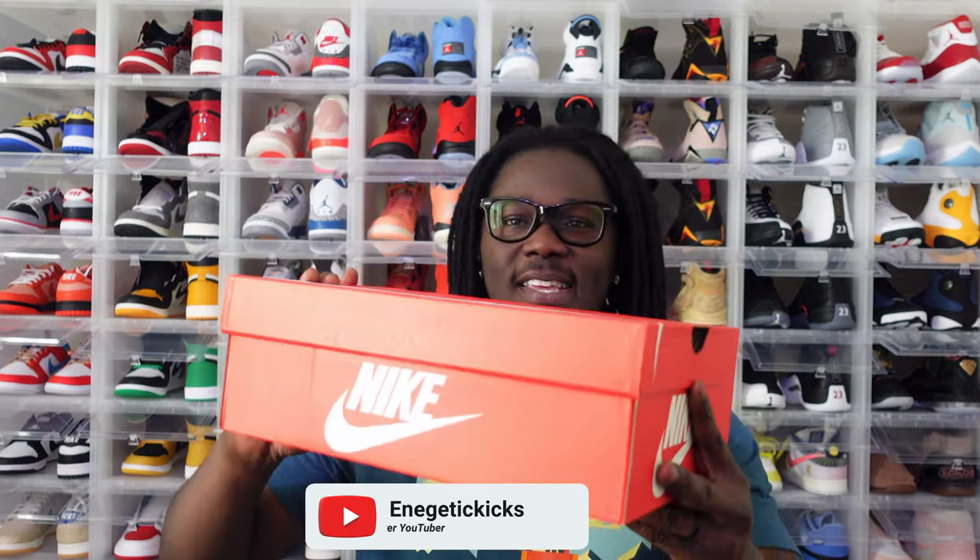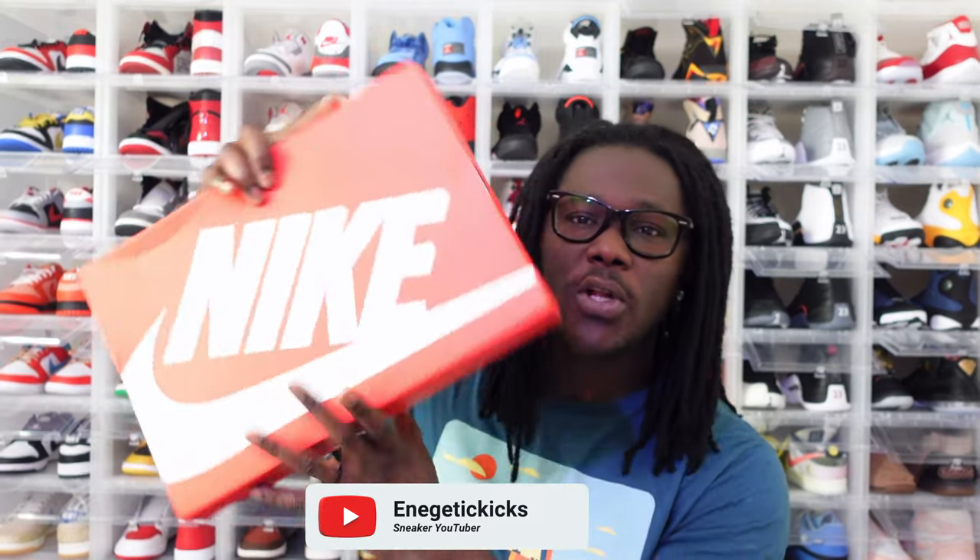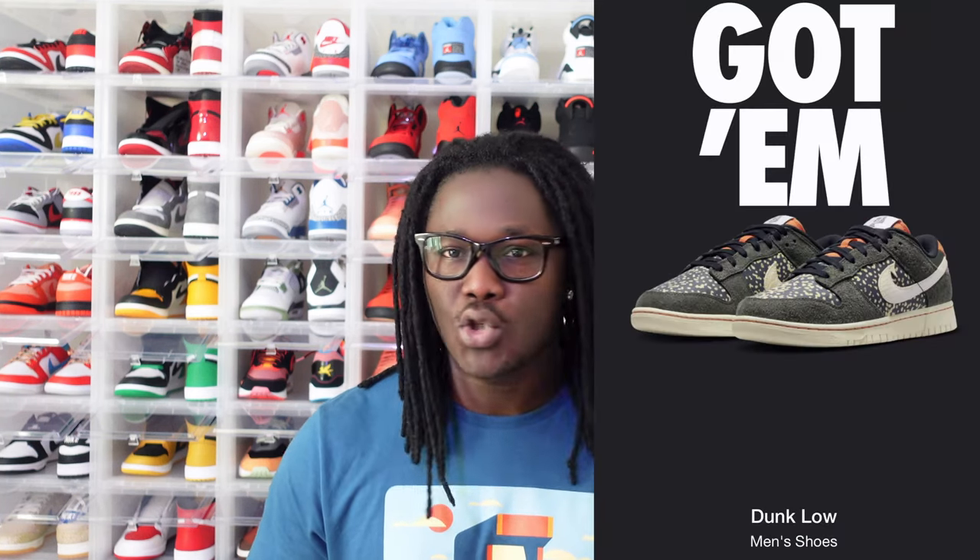What is going on everybody, it's your boy Energetic Kicks. I was able to get exclusive access on not one but two different Nike Dunks that are scheduled to be released this coming Thursday. I did get exclusive access on both of them, but one person wanted it sold back so I ended up selling it. I have the other one here to review for you guys now. Let's get this intro out of the way and we'll be right back.